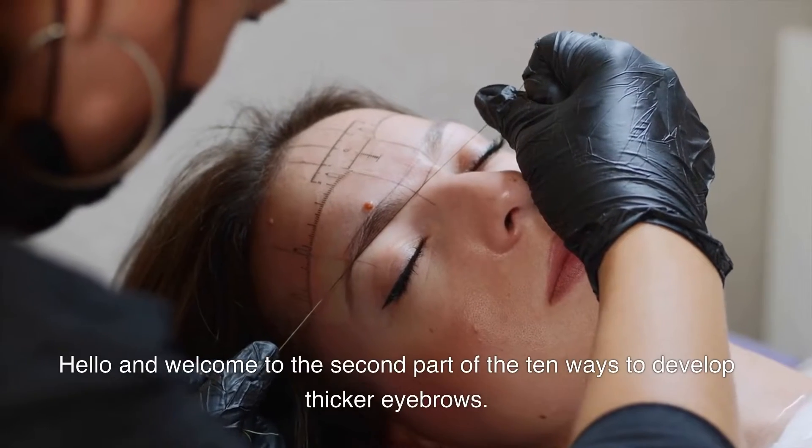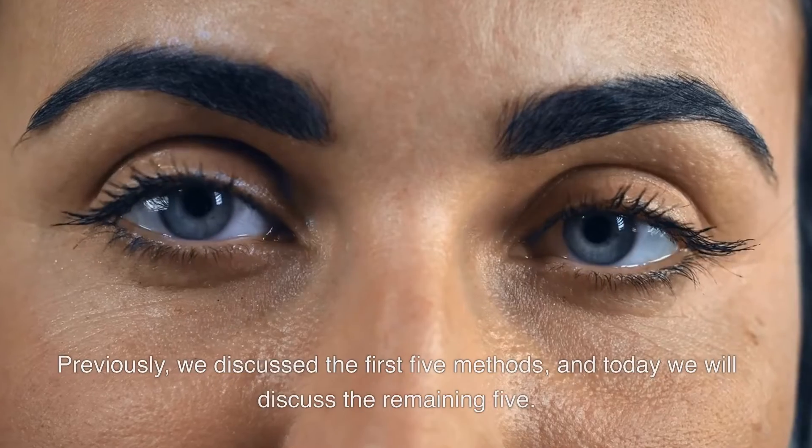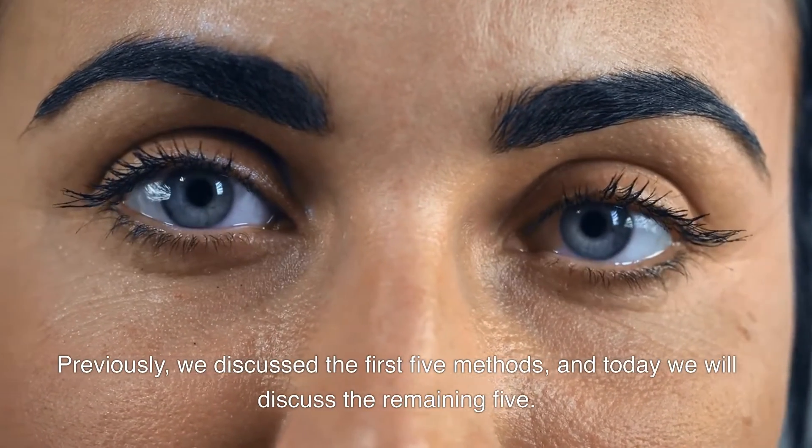Hello and welcome to the second part of the 10 ways to develop thicker eyebrows. Previously, we discussed the first 5 methods, and today we will discuss the remaining 5.